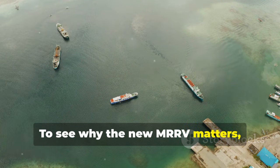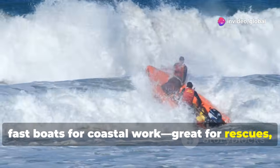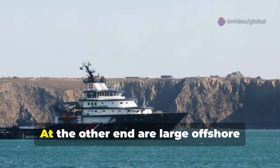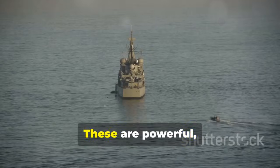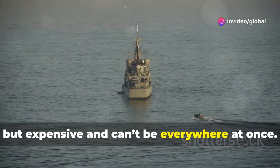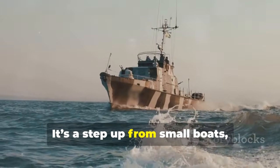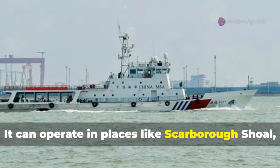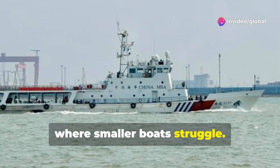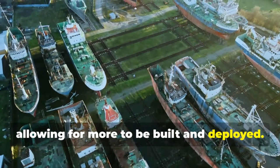To see why the new MRRV matters, look at the current fleet. The Coast Guard has small, fast boats for coastal work — great for rescues, but limited in range and endurance. At the other end are large offshore patrol vessels, like the 84 and 97-meter ships. These are powerful, but expensive, and can't be everywhere at once. The new 60-meter MRRV bridges the gap. It's a step up from small boats, with the endurance for rough seas and long patrols. It can operate in places like Scarborough Shoal, where smaller boats struggle. Yet it's more affordable and flexible than the largest ships, allowing for more to be built and deployed. This creates a layered, persistent presence across the West Philippine Sea.